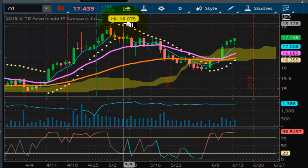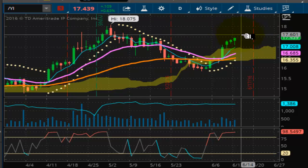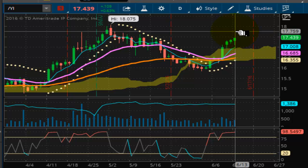This one does need to close above $18.07. If we can get successive closes above that, then this is setting up for a really, really nice bull run.